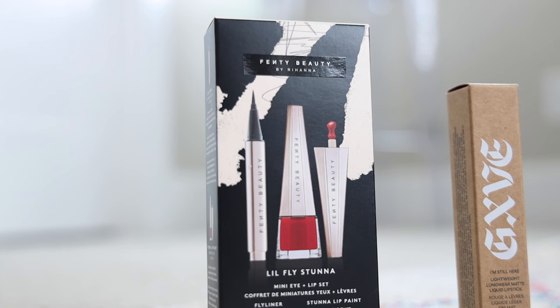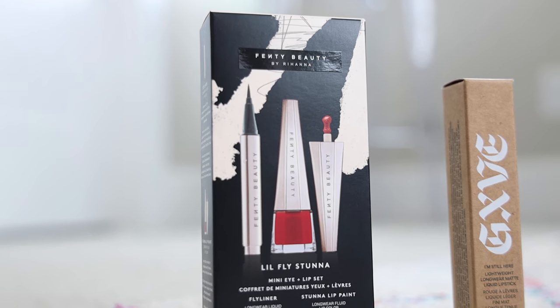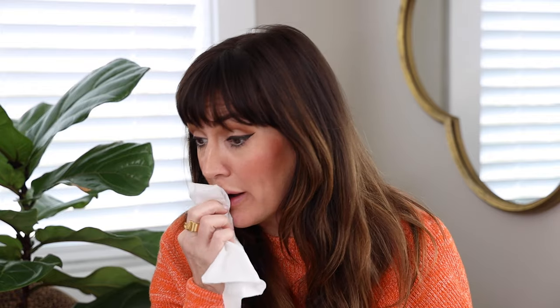Let's go ahead and apply them and see how they stack up. I am going to do a Kleenex transfer test after each one to see how they transfer, because that's a very important part of buying a long wear liquid lipstick — you want to see if it's going to transfer on your cup, your fork, all over the place. I'm not going to do any lip liner, no lip gloss, nothing. I'm just going to apply them straight from the tube. Let's apply the Fenty Beauty one first.